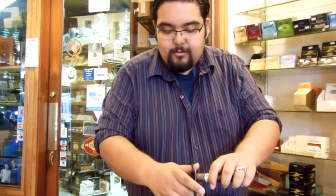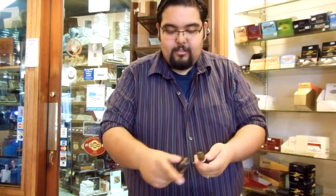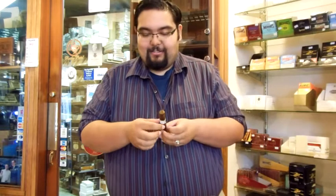It's a really nice Maduro. It comes in three sizes: a Robusto, a Toro — which I'll be doing today — and a 6x60 Gigantor.